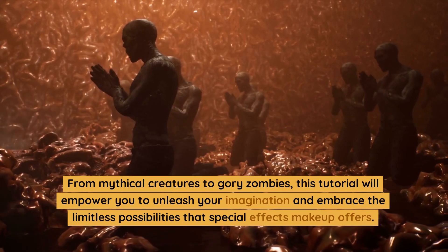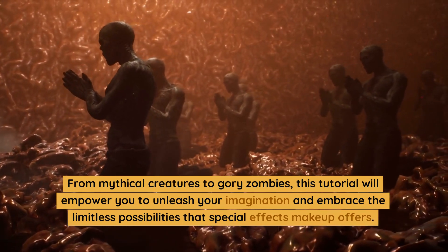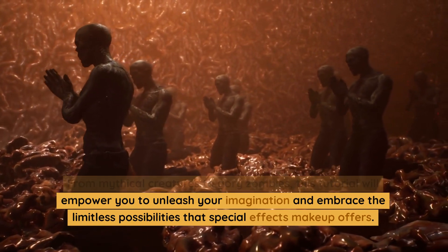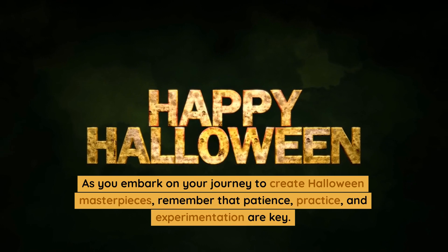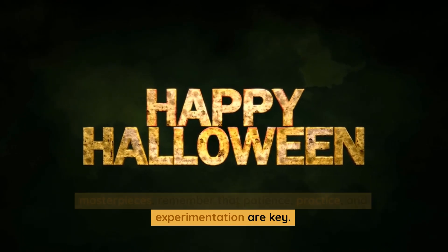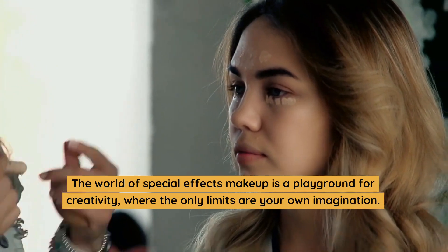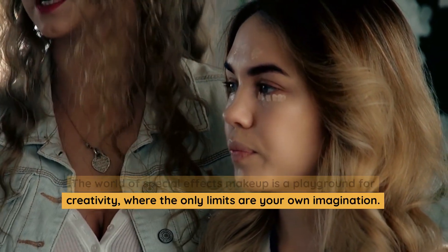From mythical creatures to gory zombies, this tutorial will empower you to unleash your imagination and embrace the limitless possibilities that special effects makeup offers. As you embark on your journey to create Halloween masterpieces, remember that patience, practice, and experimentation are key. The world of special effects makeup is a playground for creativity, where the only limits are your own imagination.